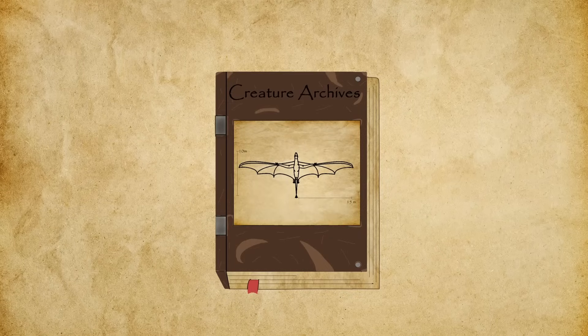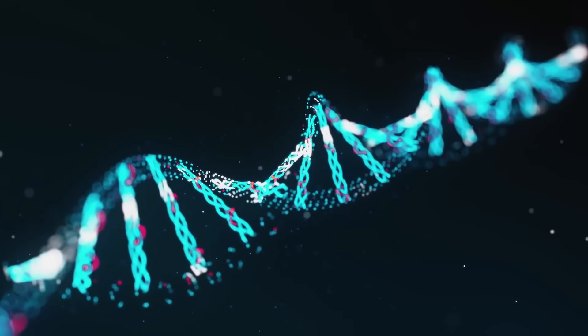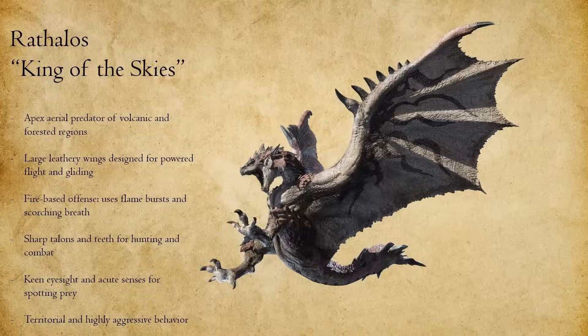Hello everyone and welcome to Creature Archives. Today we're continuing the series Evolved Fiction. In this series, I take iconic creatures from movies, myths, and games, and reimagine them through the lens of real-world evolution and biology, seeing just how close real life could get to turning fantasy into reality.